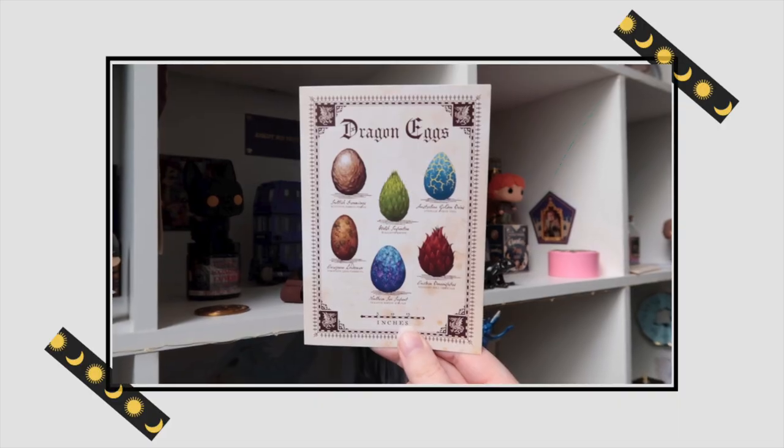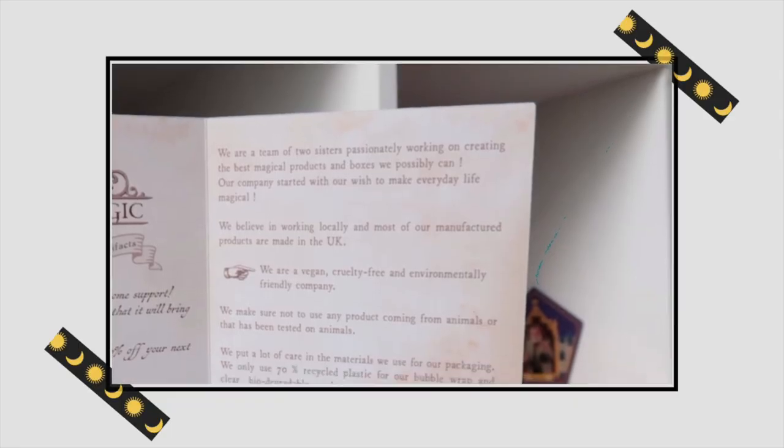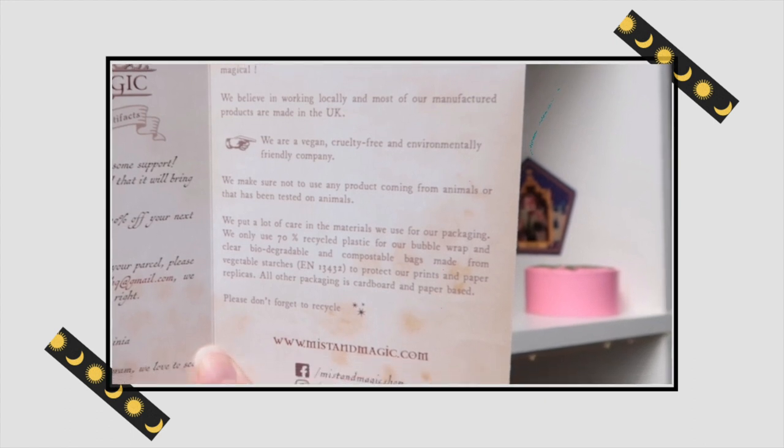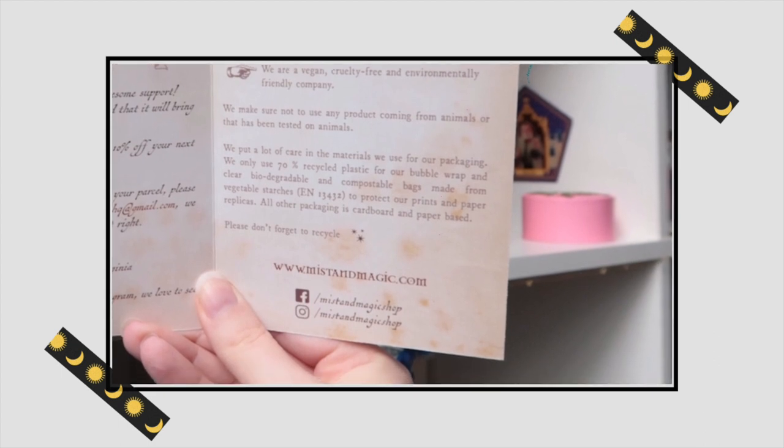Next up is a little leaflet that says 'Dragon Eggs' featuring six beautiful eggs. I think the Northern Sea Serpent might be my favorite because it kind of resembles the galaxy. I recognize this from their TikTok — one of their first videos was about creating these. The inside has a note about Mist and Magic: 'Thank you so much for your awesome support. We hope you love your purchase. Here's a code for 10% off your next order. We are a team of two sisters passionately creating the best magical products. Our company started with our wish to make everyday life magical. We are a vegan, cruelty-free, and environmentally friendly company.' I didn't know they were a team of two sisters — that's what I want to do, we're on the same page!